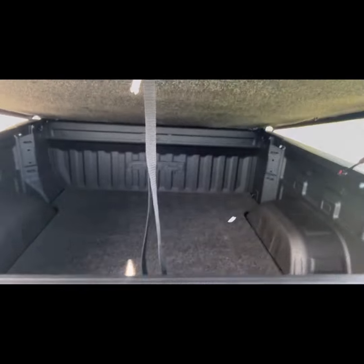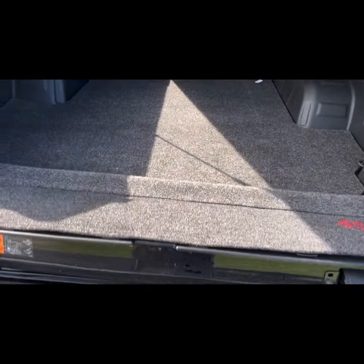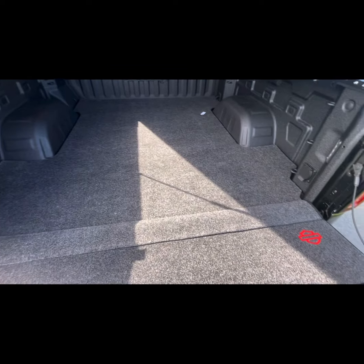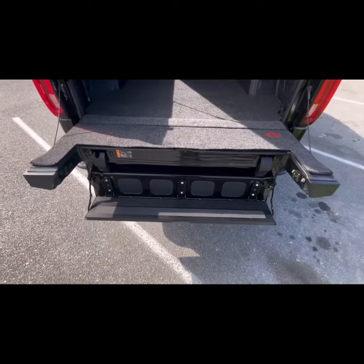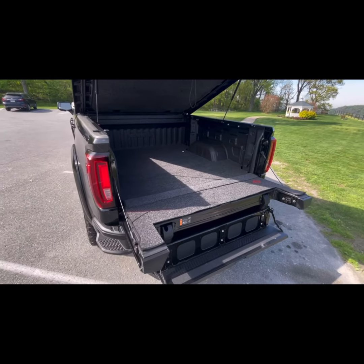I'm going to lift this up — carpeted underneath. You still have your Multi-Pro tailgate, and you have the carpeted bed with Harley badging everywhere. Everything people love about the bed of their Sierra, you don't lose a thing. They only make it better.